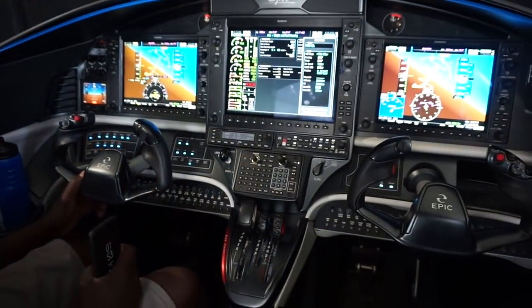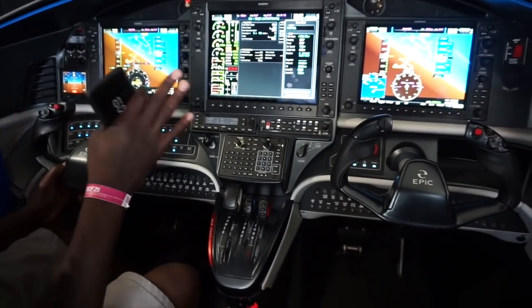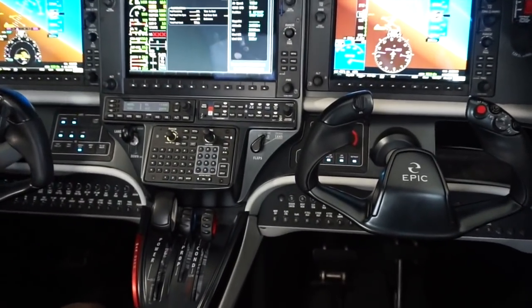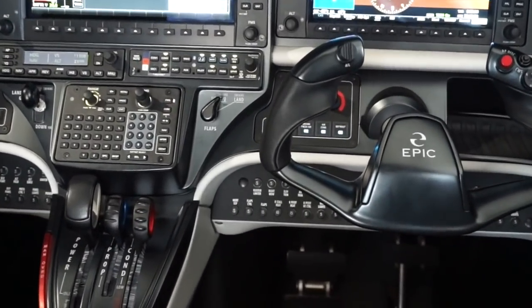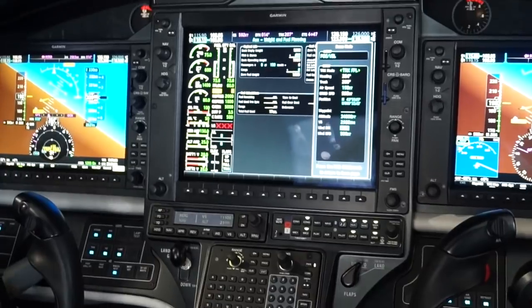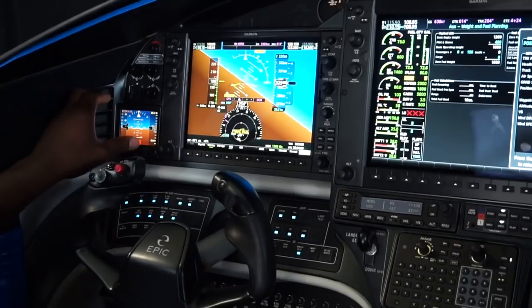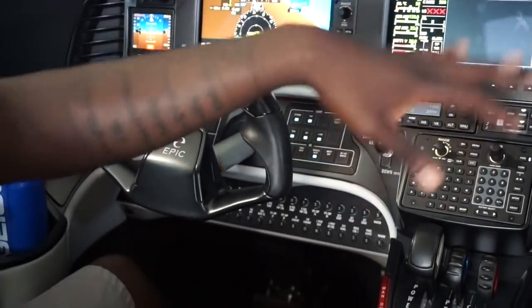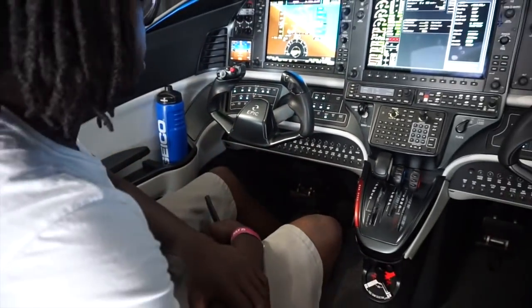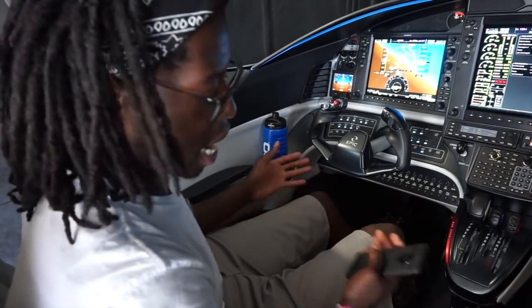Here we have the standard cockpit of an Epic E-1000. As you can see, it's all glass Garmin — you have three screens, your primary screen here, and then a backup screen in case something happens. It has its own independent battery that doesn't depend on the main avionics electronic system.